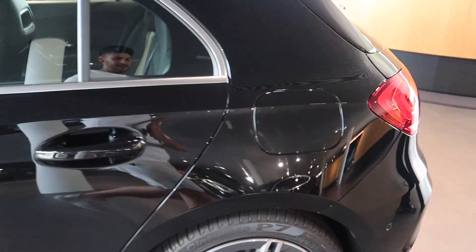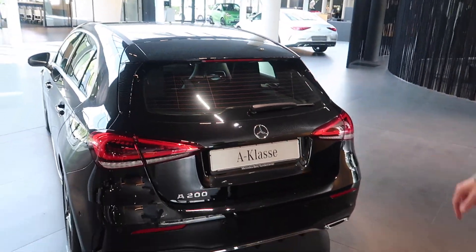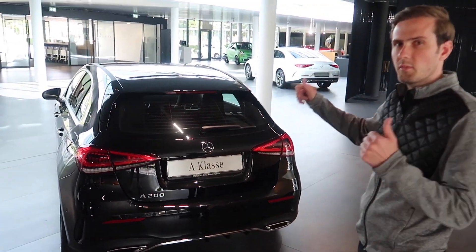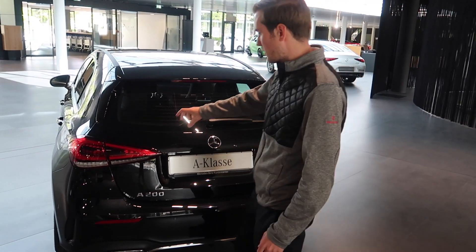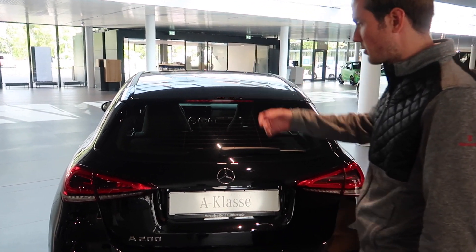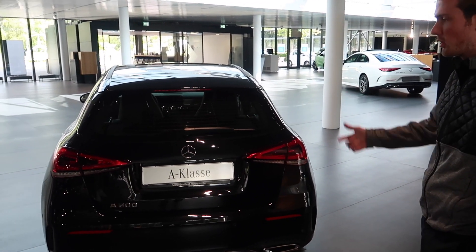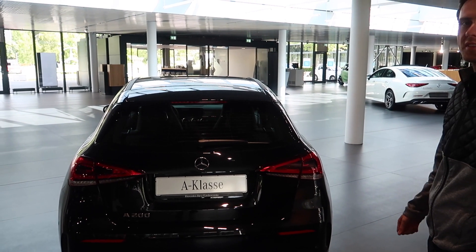And then if you look at the back — the big thing about the new A-Class is the boot space is much bigger, because instead of the rear tail light being all one unit, it's split. So if you opened it up — which we can't do because the car's locked — you'll see how much bigger the boot is compared to its predecessor.